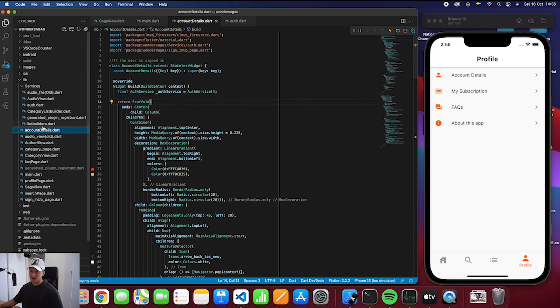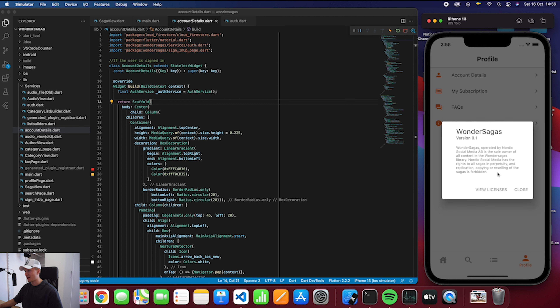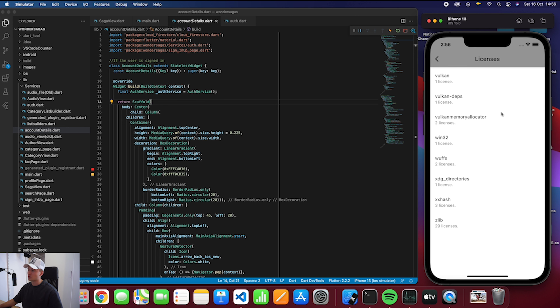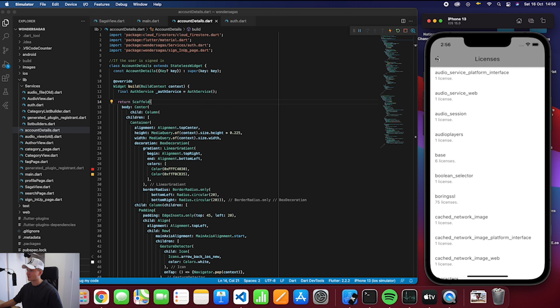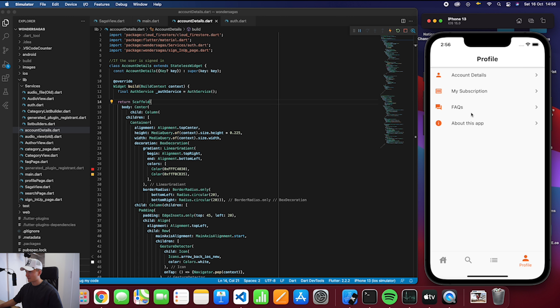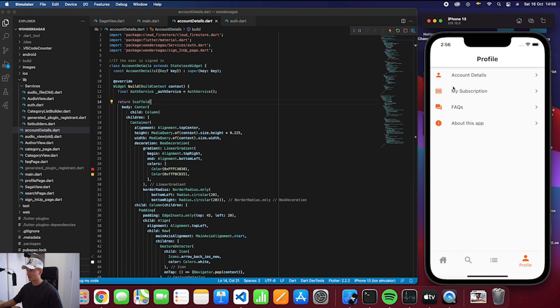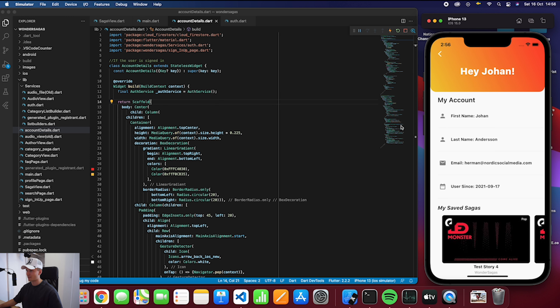The profile page itself is just a list with different options. You can press 'About this app' and get a little pop-up showing the owner, licenses, etc. — no one really looks at this but you need it for publishing to the App Store or Google Play. There's also FAQs, which will link to the website in the future. 'My subscription' currently doesn't have that function so it doesn't click. If you press 'Account details', it checks if you're logged in and if so takes you to your account page where you can view your first name and other details.